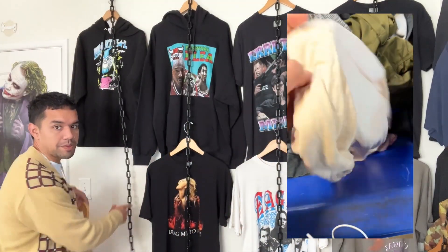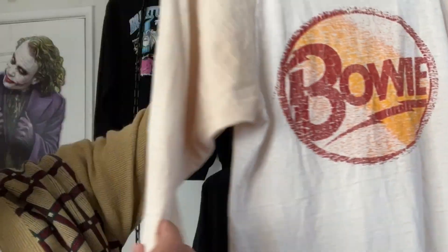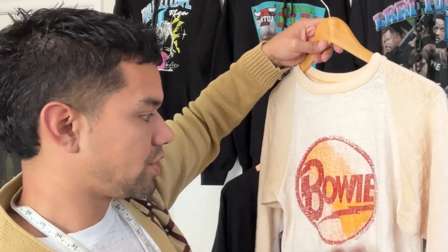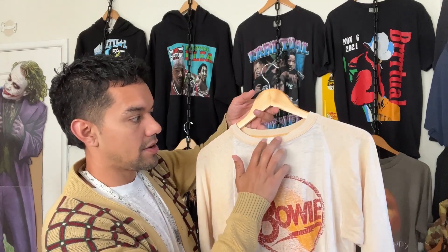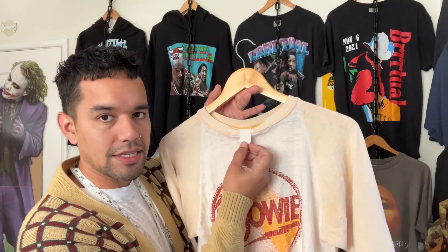The flagship pieces for tonight are these here. I found this Bowie piece in a bin so I paid less than a dollar for it. It's really cool — it's got this washed out tag, the print is nice and thick, and the sleeves are single stitch. You have to watch out because there are some pretty good modern prints that look just like this, but this one looks like it's OG just because of the thick print and the washed out tag. Usually the modern ones have a fancier tag on top, and this one doesn't look like it ever had another tag on top of it.